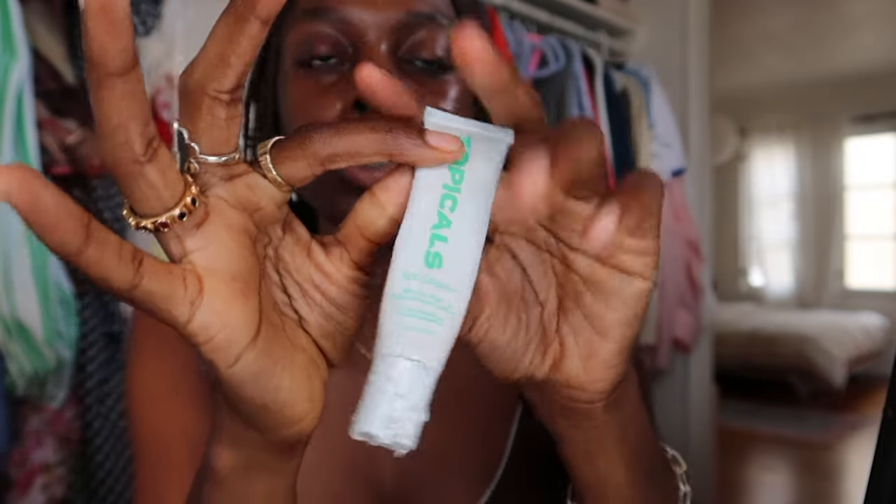I go in and rub it in just because the roller can't really get into every single crevice, and you want to make sure that primer is everywhere. We look like a glowing goddess! Then I take my Topicals — Teddy loves it as well — and I prime my lips with this. I like to let it dry before going in with anything else. It has a little tackiness — not as much as the Hydro Grip — and it's ready for makeup.